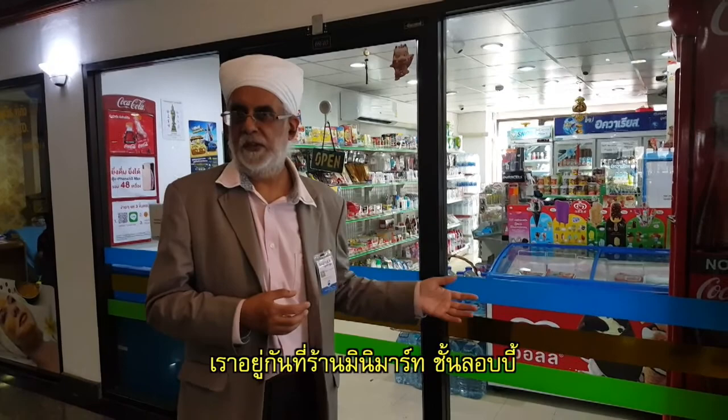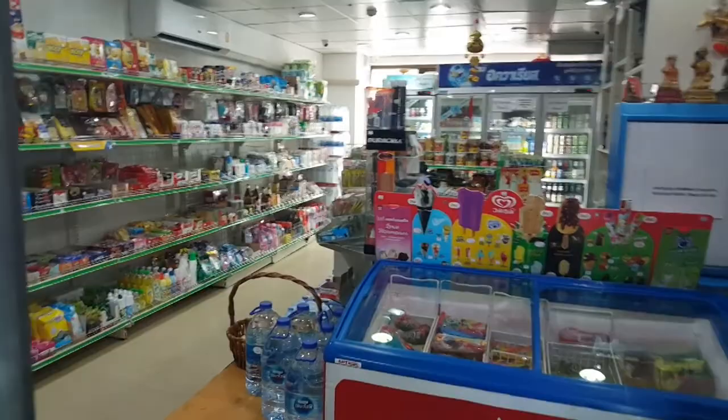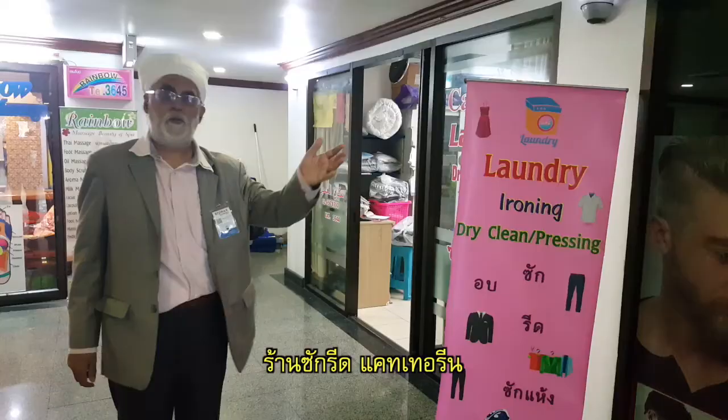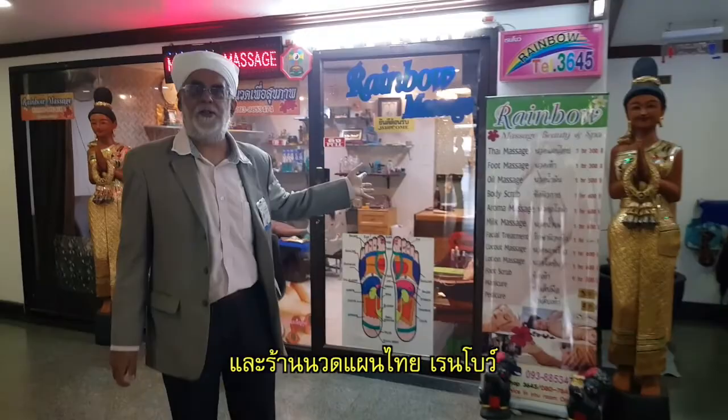We have added facilities to serve residents. Beside Intiq Indian restaurant, beside the travel agency, there's a Mini Mart right on the lobby level, a bakery, a laundry shop, Rainbow, and a massage shop.